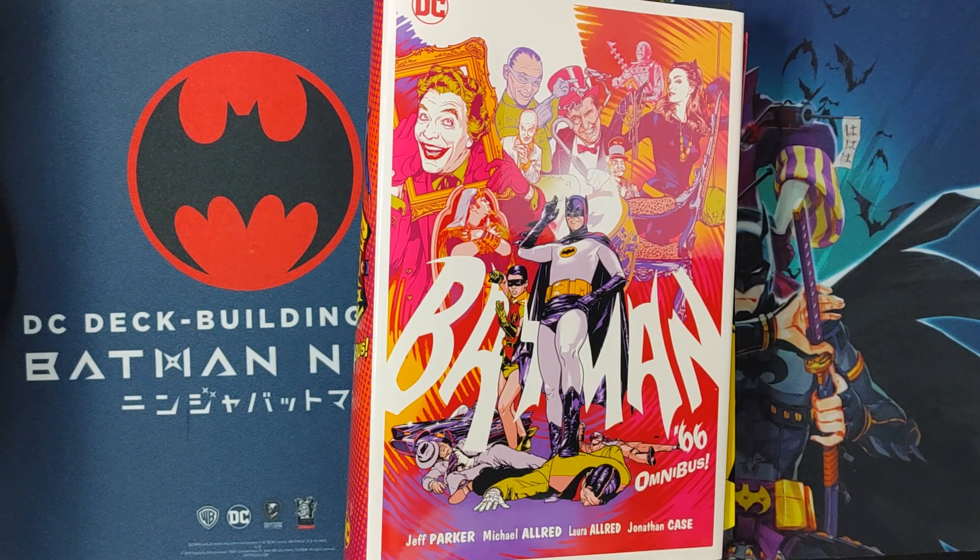Welcome back everyone, this is Mondo All Day, back at the end of the video. And in this video, I'll be doing an overview of Batman 66 Omnibus. I'll be talking about a little bit of the stories, the art, and of course, if it's worth your purchase or not. Before we get started, make sure you hit the subscribe button and turn on notifications to keep up to date and watch videos like this.